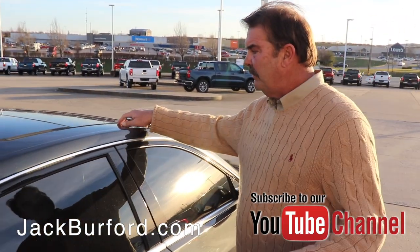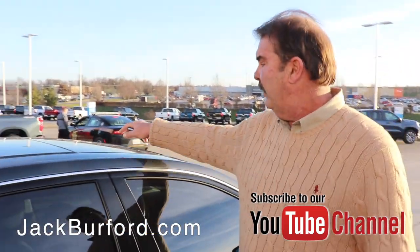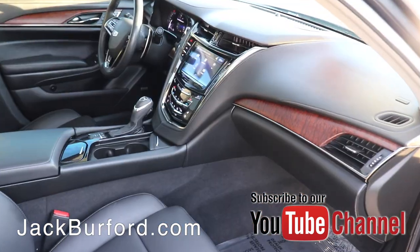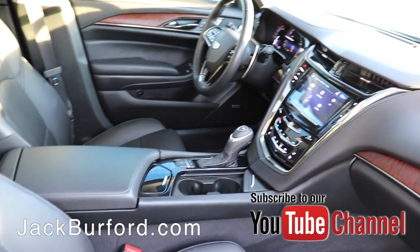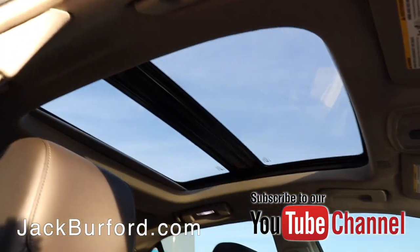Up here on top, this is called the UltraView sunroof. The first part is actually open — it'll tilt and or open. The back part is just a stationary moonroof. Let's take a look inside.